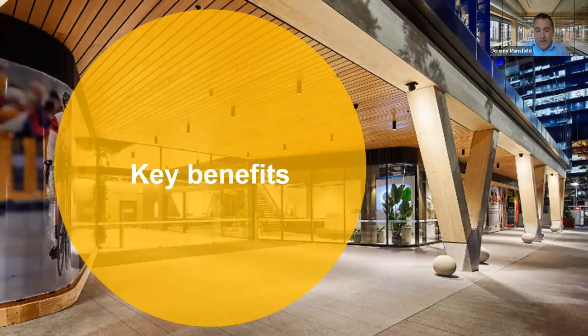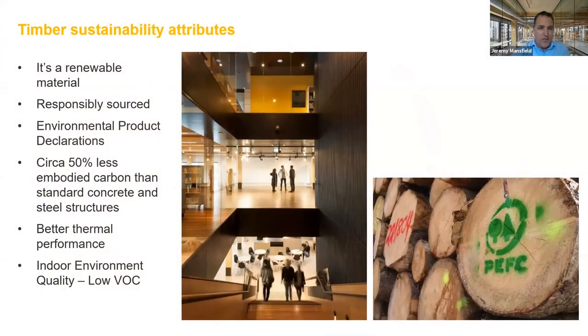In terms of key benefits, there's a range, and they've been mentioned well. There'll be some that are hopefully different. It's a renewable material, it can be responsibly sourced — and Steve mentioned that we are critically ensuring verification of that and getting validation of environmental product declarations, particularly at the supplier level. That gives us more certainty to apply that in our life cycle assessments, recognising the significant reduction in carbon compared to concrete and steel, the good thermal performance properties, and that indoor environment quality being very important. The industry has transitioned over the last decade to ensuring low VOC adhesives in their products.